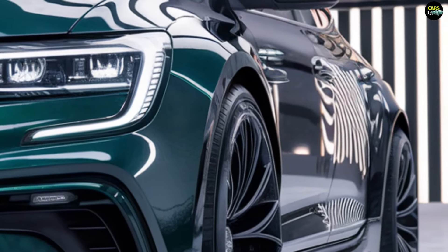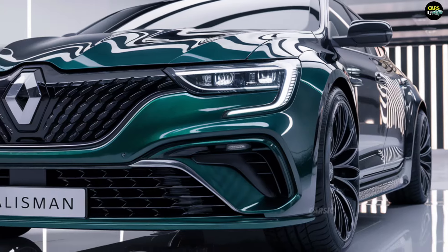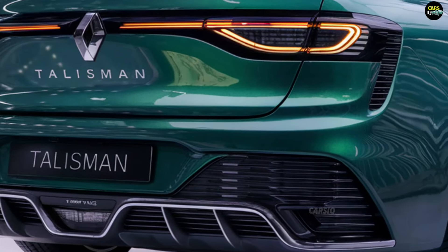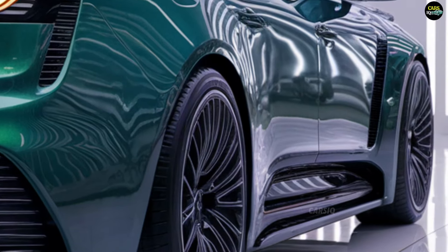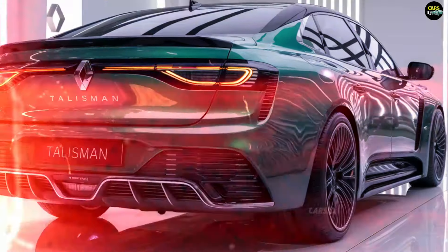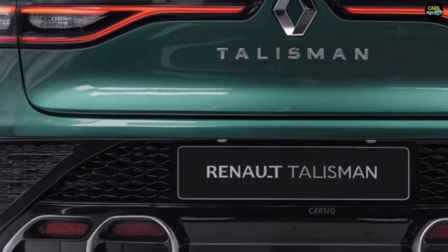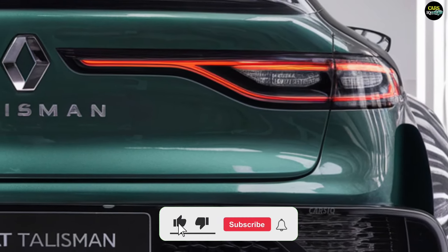The 2025 Renault Talisman is expected to hit European markets by the end of 2024 or early 2025. Pricing will vary based on the market and engine configuration. The base model is estimated to start at around 35,000 to 40,000 euros, with higher-end trims and additional options pushing the price up to around 50,000 euros.